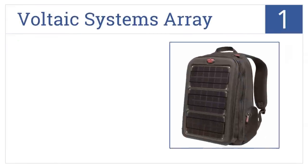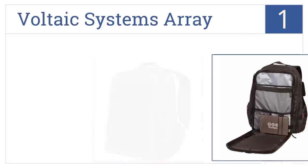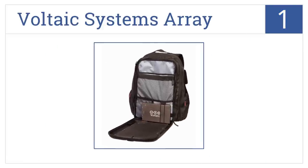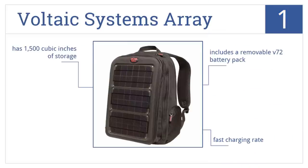Taking the top spot on our list, the Voltaic Systems Array has a 10 watt output from three rugged mono-crystalline solar panels that can withstand the weather, scratches, and impacts. It includes a removable V72 battery pack and delivers a fast charging rate. It has 1500 cubic inches of storage.